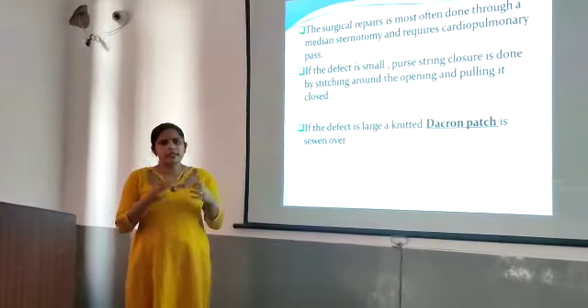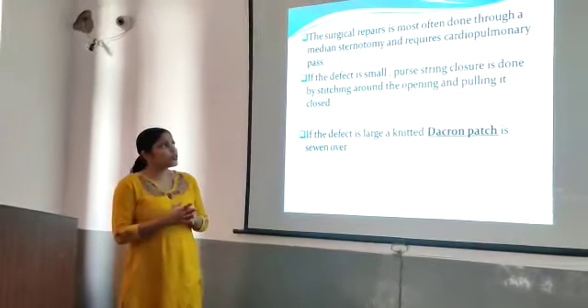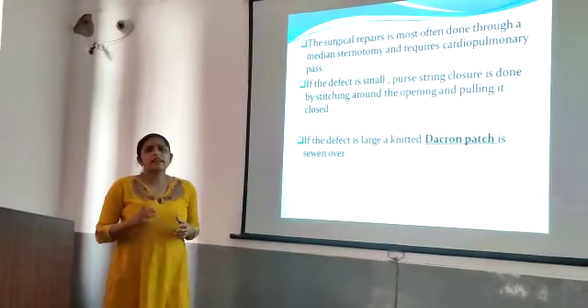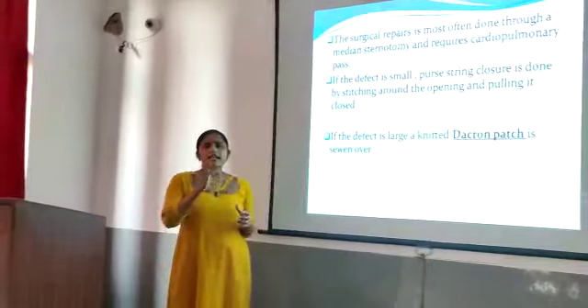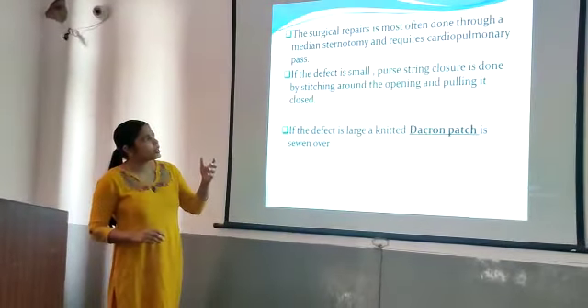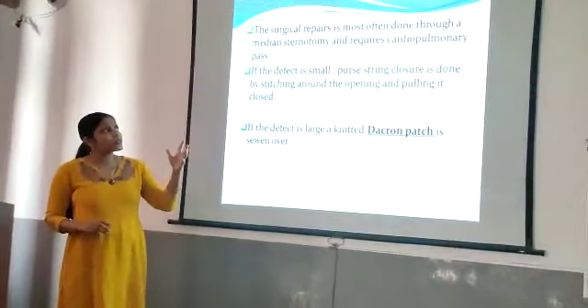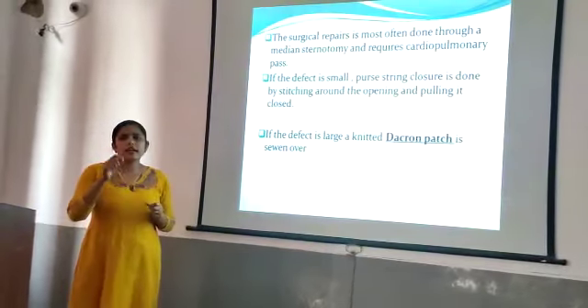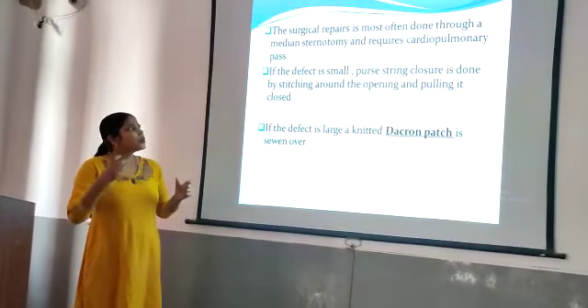For a small defect, a technique called purse-string closure is used. In this technique, we suture around the opening, stitching around the defect and pulling it closed.